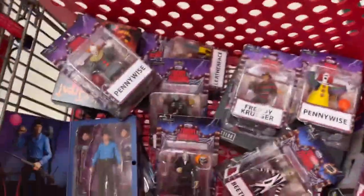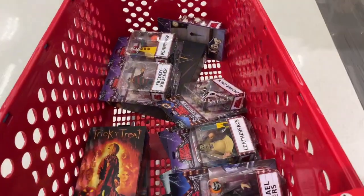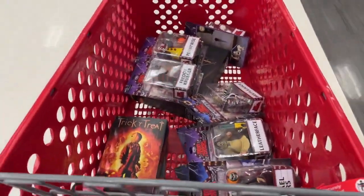All right, I think that wraps it up. Yep, I'm never going to financially recover from this. All right, time to go check out with these bad boys. Not looking forward to this. Yeesh.